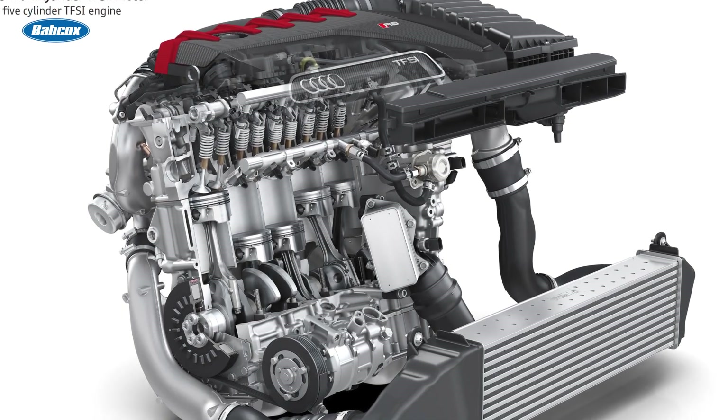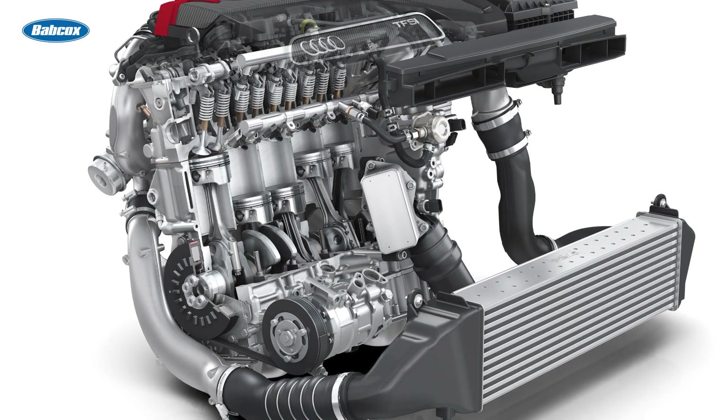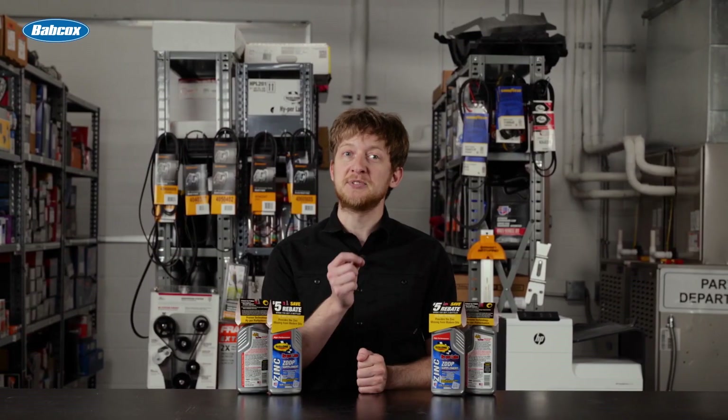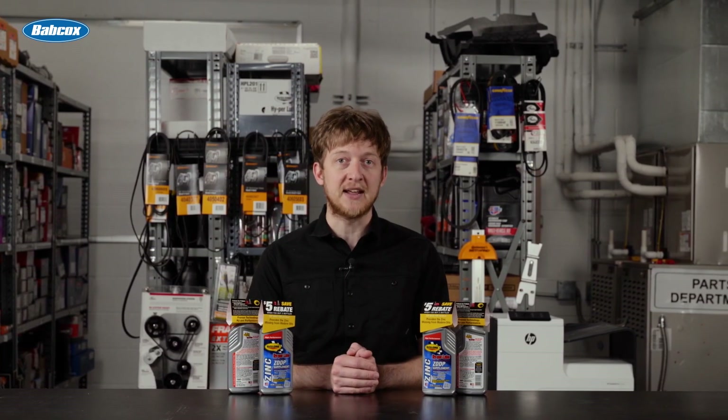Seal. Motor oil helps to seal in locations where metal surfaces ride against one another, such as between the piston rings and the cylinder walls. Sealing here helps to maximize compression and prevent hot exhaust gases from contaminating the oil.